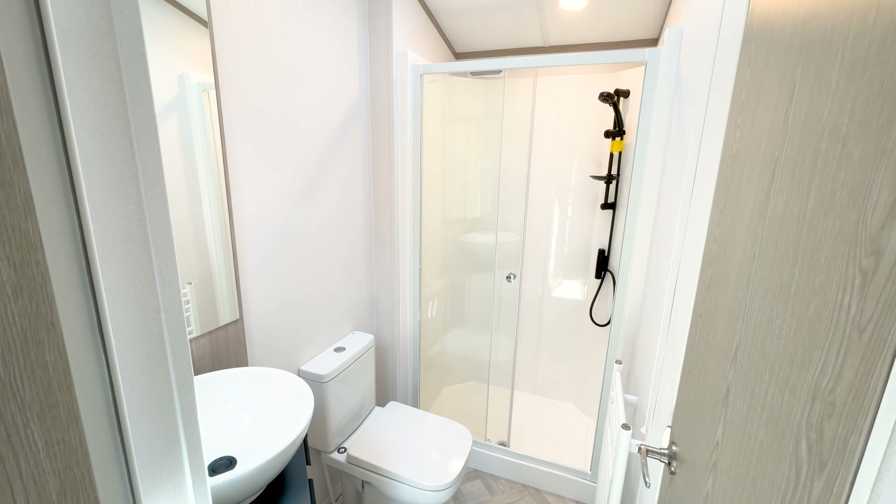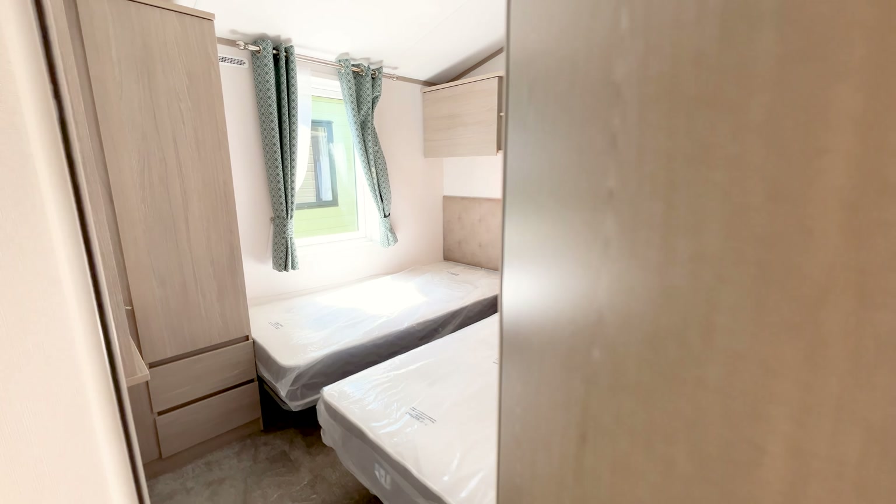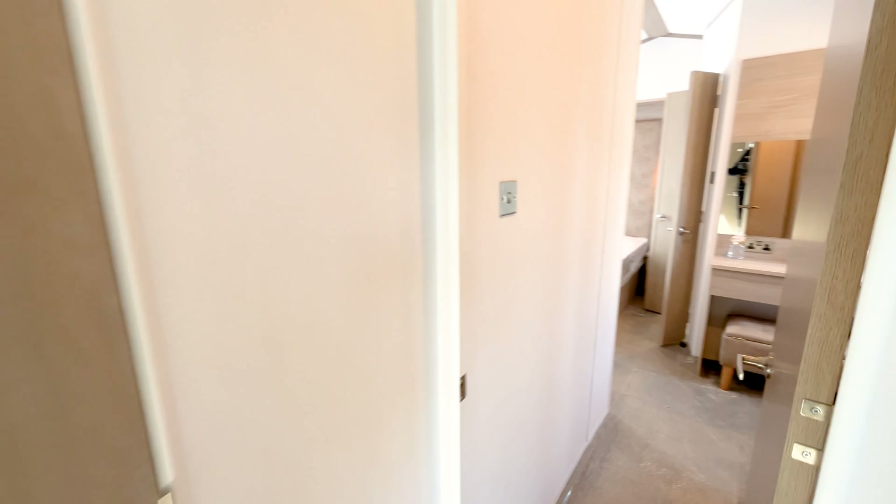There's a side hallway which is nice, gives you a little bit of buffer and gives you access to a shower room which services the whole holiday home.